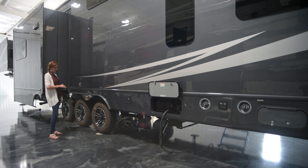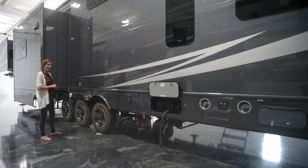The coach rides on Cooper tires — 17.5-inch H-rated, 16-ply tires. All suspension is independent. Toy haulers come standard with Dexter independent suspension, or you can upgrade to the Mor/Ryde independent, or go even further with the Kelderman air ride suspension.